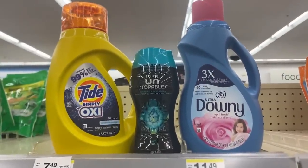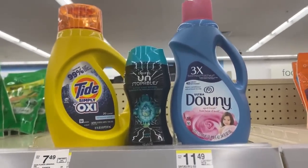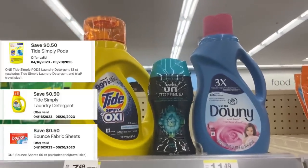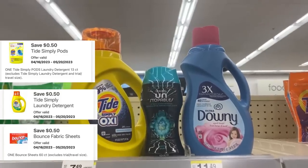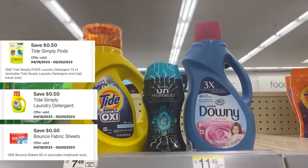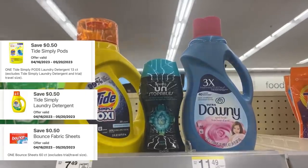The Tide Simply products are on sale 4 for $9 again. My store is out of the pods and the 60-count dryer sheets, but there are $0.50 digitals for the detergent and the pods, and a $0.50 coupon for the dryer sheets. My store is out, so I'm going to pass on the deal right now and do it later in the week at another store.